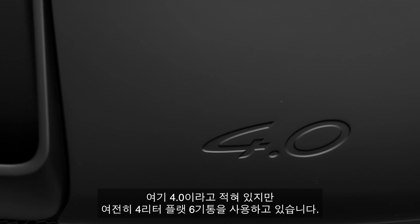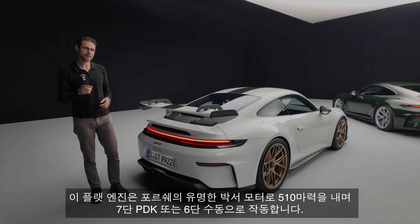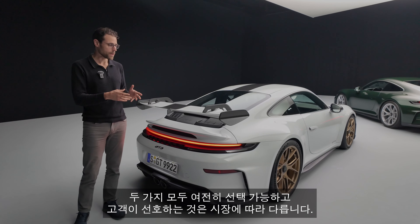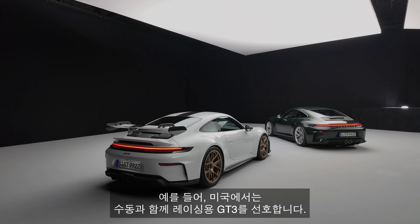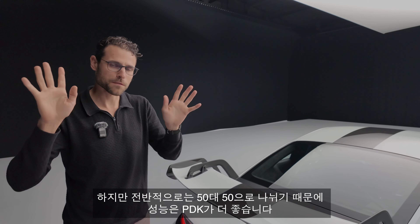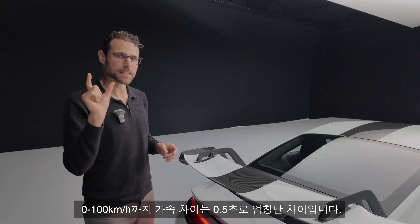It says here 4.0 — they still employ a four-liter flat six-cylinder, the famous Boxer motor by Porsche, with 510 horsepower, and either a seven-speed PDK or a six-speed manual. Both choices are still available. It depends on the market which customers prefer — in the US people rather take the normal GT3 for the racetrack together with the manual, whereas customers in Europe rather take the Touring version with the manual. Overall the split is basically 50-50. The PDK is better in performance — the acceleration difference from zero to 100 km/h is half a second, which is a massive difference.